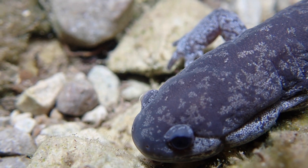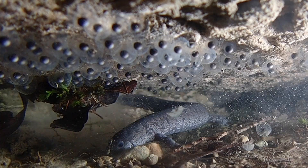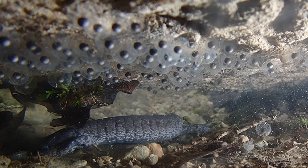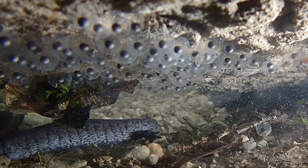Stream-sides prefer to breed in the uppermost reaches of streams where predatory fish are rare. These streams sometimes flood and nearly always have swift currents, so the salamanders firmly attach each egg to the underside of flat rocks, roots, or logs.